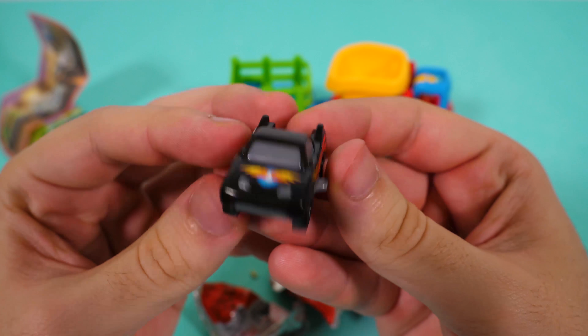Okay guys! These were the eggs for today! I hope you liked them! Stay tuned for a lot more eggs! See you later! Bye-bye!